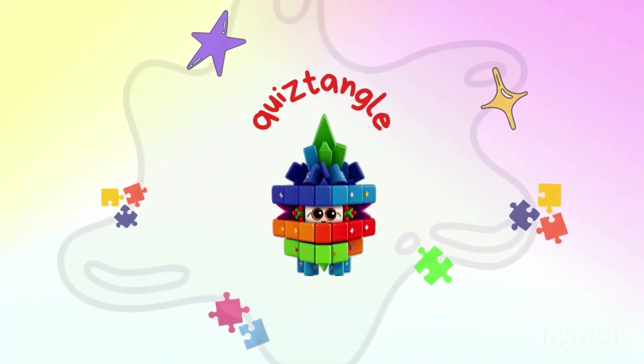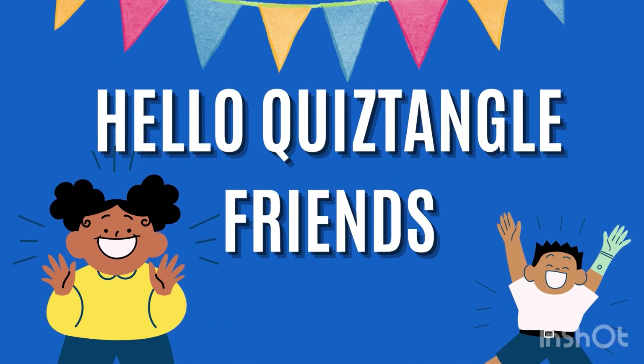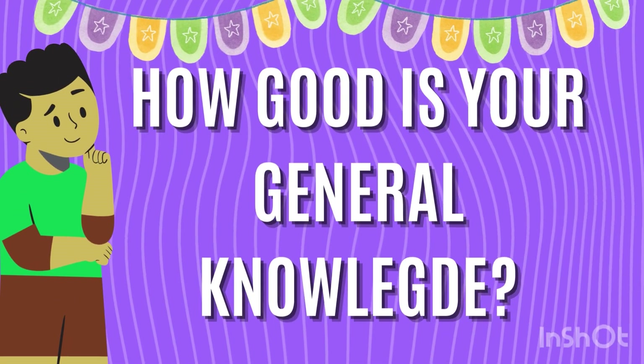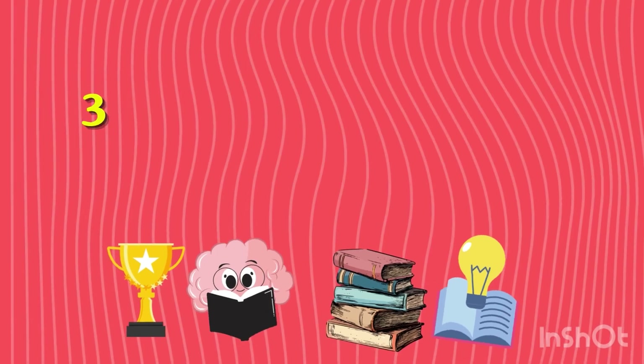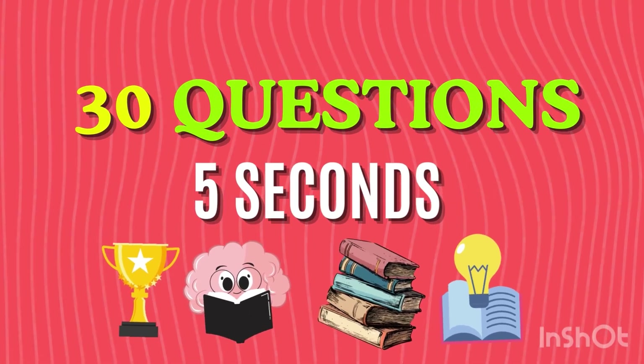Welcome to QuizTangle! Hello QuizTangle friends! How are you? And how good is your general knowledge? Let's find out today. Answer these 30 questions in 5 seconds, and don't forget to share your score in the comments.